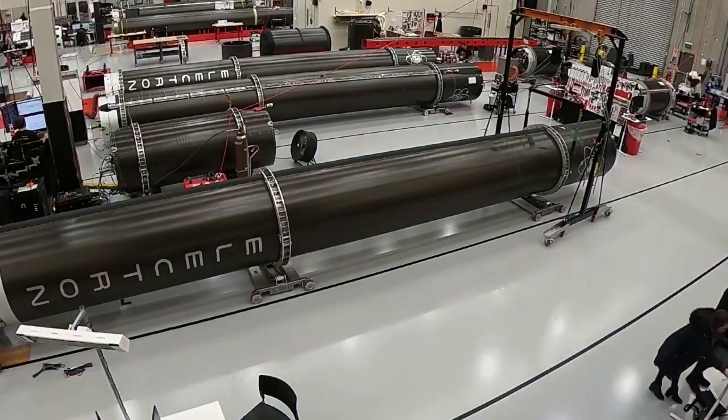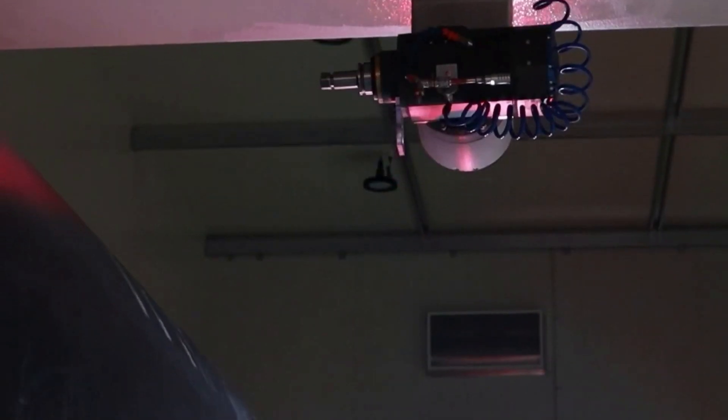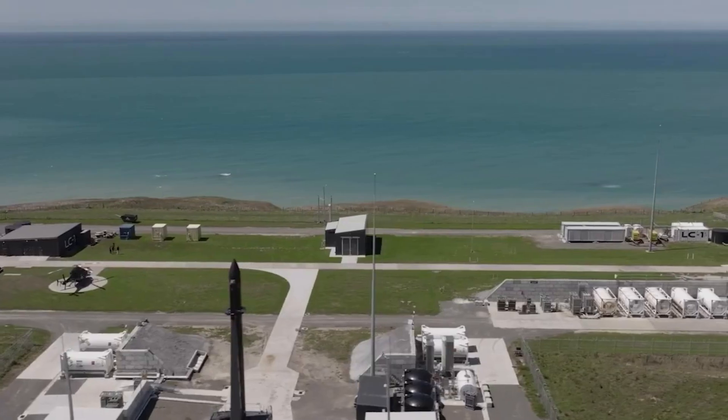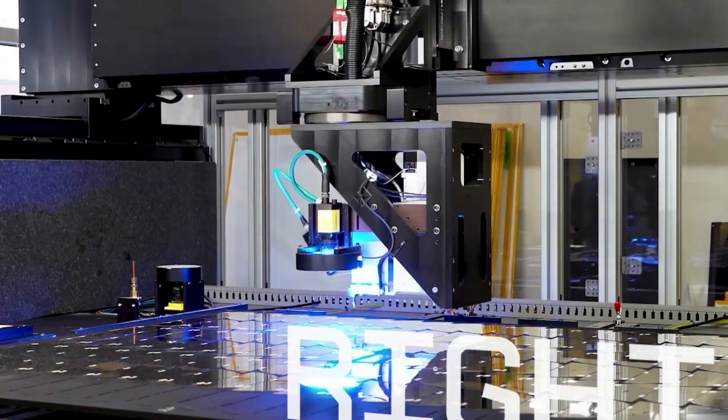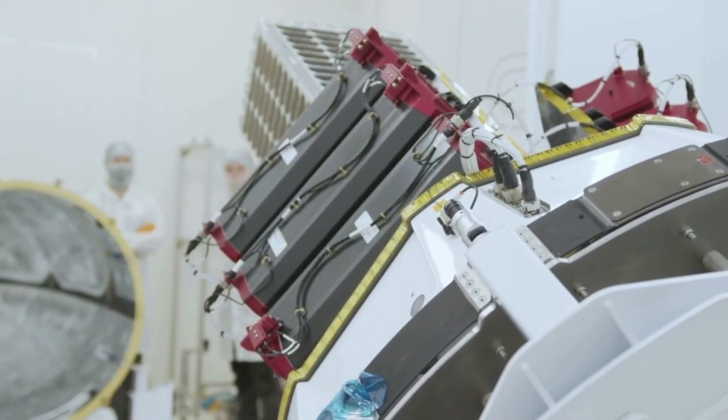We are excited to work with Rocket Lab. Photon is a great fit for our mission and their team has displayed significant engineering rigor. Working with them will allow us to deliver on an aggressive schedule and tight budget. We are one step closer to delivering valuable materials to our clients here on Earth.